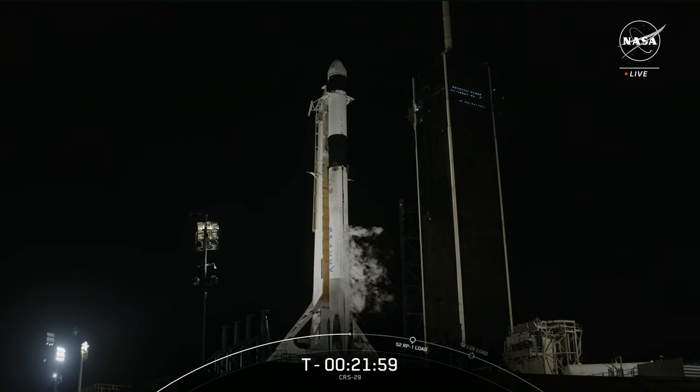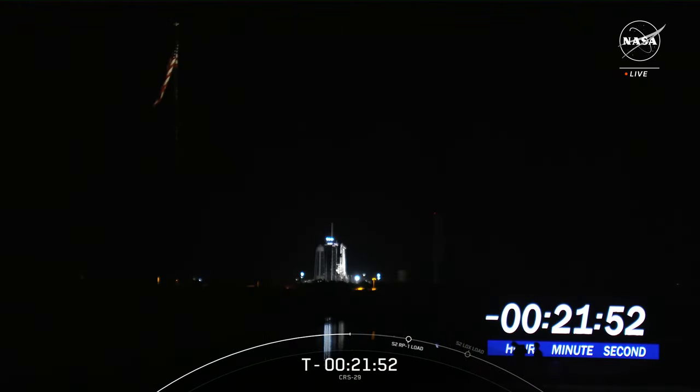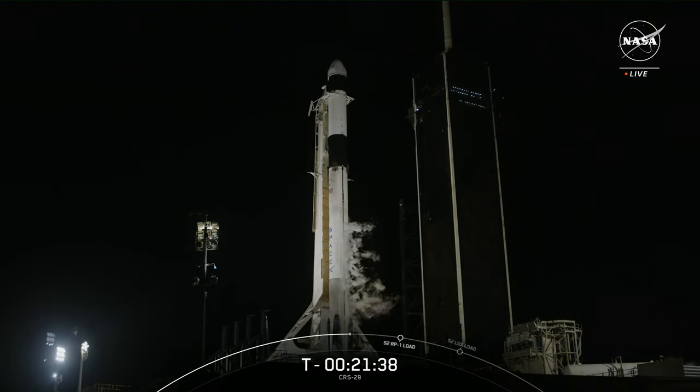Right now, SpaceX is fueling the Falcon 9 with RP-1, or rocket grade kerosene, and super cold liquid oxygen at minus 297 degrees, being loaded into both the first stage and second stage. It's that liquid oxygen turning into gas and venting into the air that is producing the white clouds you see around the rocket. All rockets are designed with valves that open to allow the oxygen to boil off to maintain the right pressure in the tanks. Those clouds form when the oxygen makes contact with Florida's humid air.